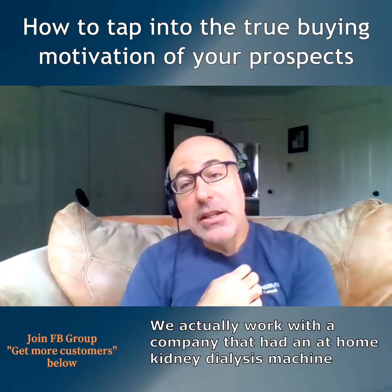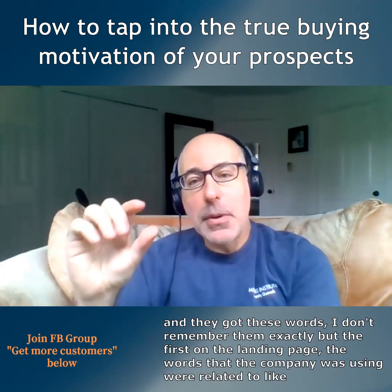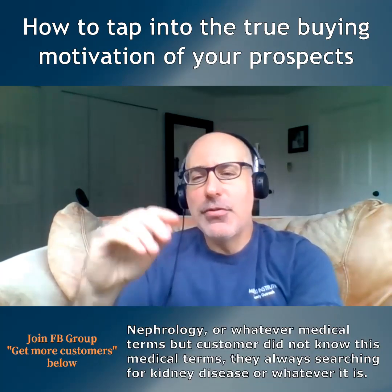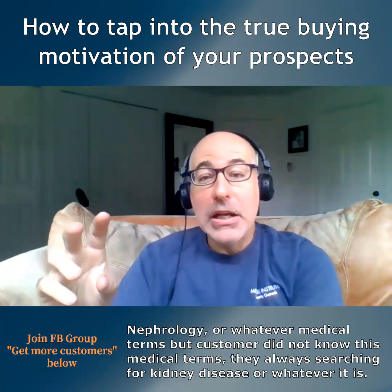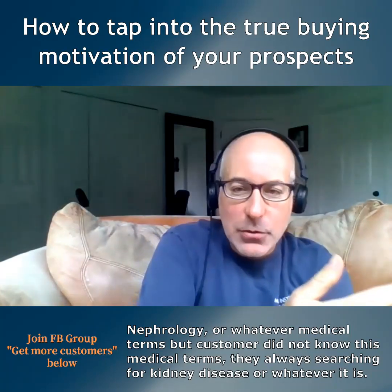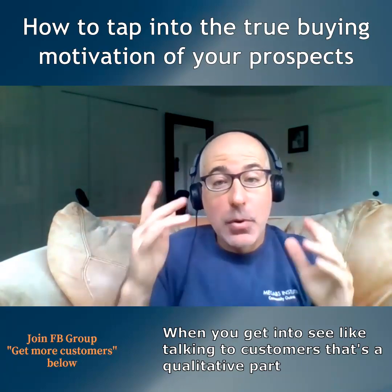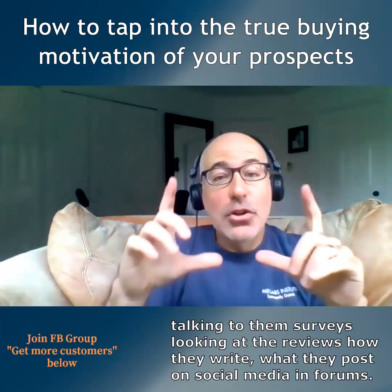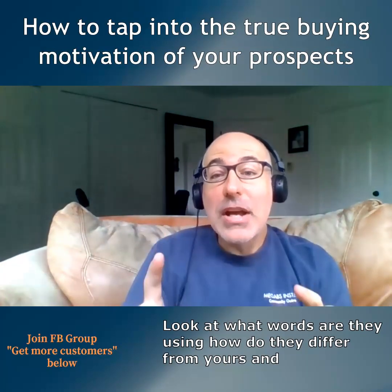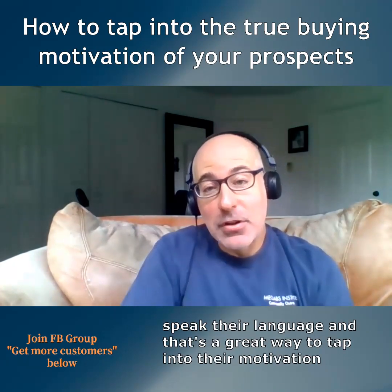We also worked with a company that had an at-home kidney dialysis machine. On the landing page, the words the company was using were very medical terms — nephrology-related terms — but customers didn't know those terms; they were searching for 'kidney disease' or similar phrases. So by talking to customers, doing qualitative research, looking at reviews, seeing how they write and what they post on social media and forums — look at what words they're using, how they differ from yours, and speak their language. That's a great way to tap into their motivation.